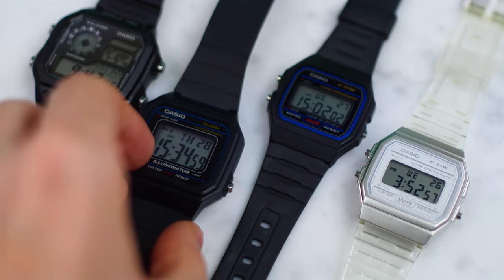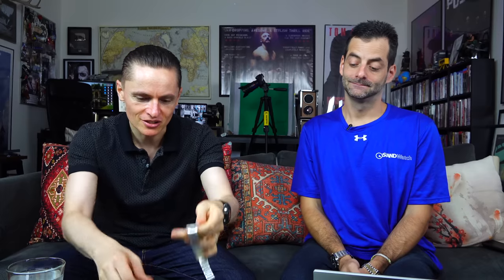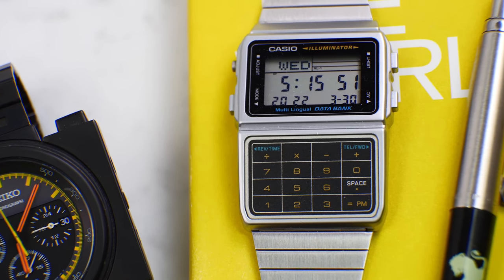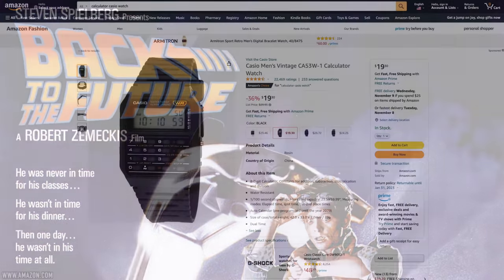Obviously Casio next — the problem was which Casio? You've got the A168, the calculator watches — they've updated those. The world timer is great, and the metal higher-end calculators are around $15 — famous from Back to the Future, available in a whole range of cool colors. But I have to say the most archetypal, best-selling, most iconic is the Casio F91W.